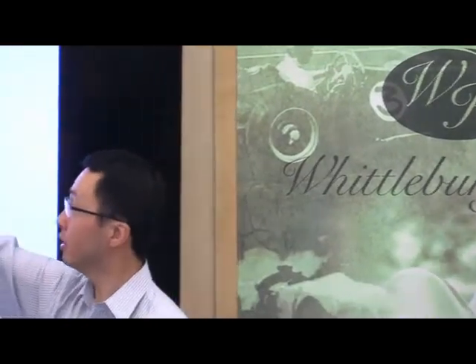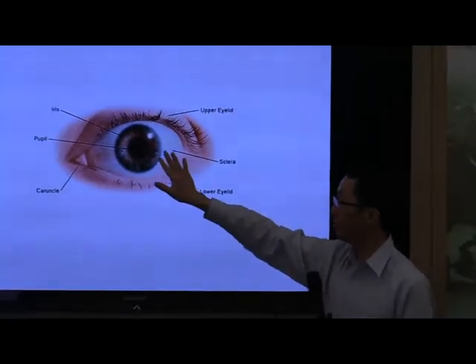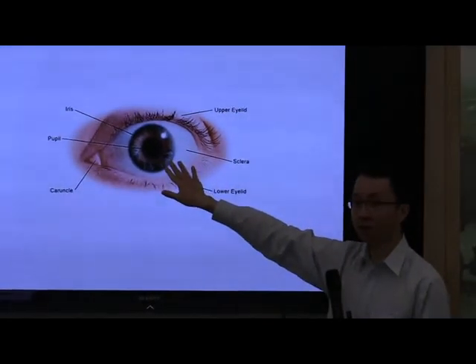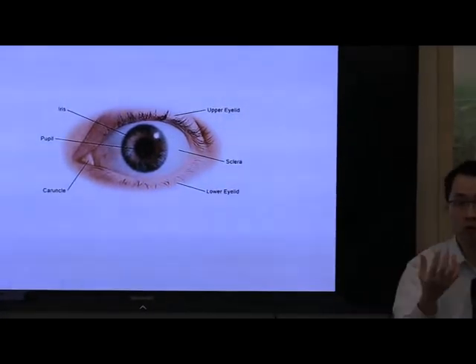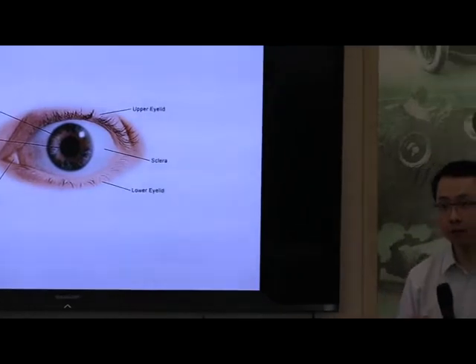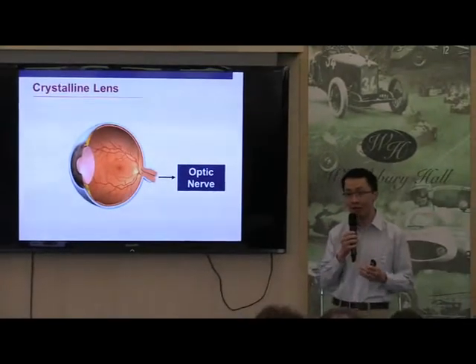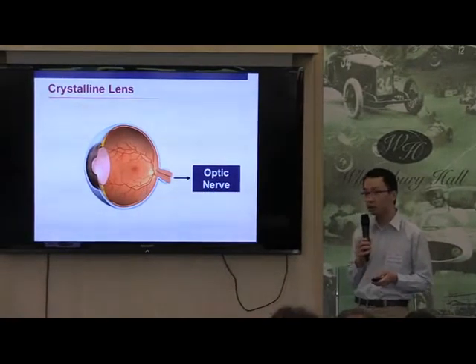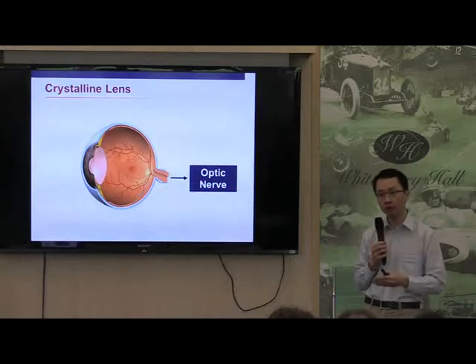What you see here is what you will see in the mirror. You have the lids, top and bottom, you have the white of the eye, and then you have the colored part of the eye, which is known as the iris. And then the little hole in the middle is called a pupil, which is the aperture through which light goes into the back of the eye. And you also need a lens - the reason why you need a lens is because you need something to focus the light from the front of the eye to the back of the eye.